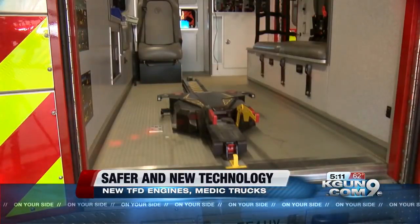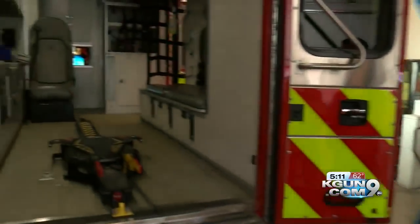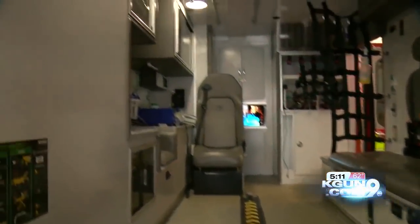TFD's new medic trucks have new suspension and a power load system for their gurneys. They still get us to the calls, but the way they get us there is just a little bit safer and a little bit more comfortable.